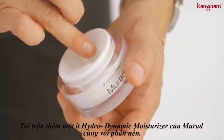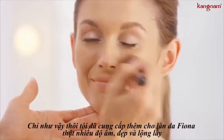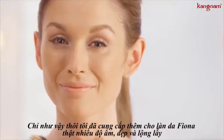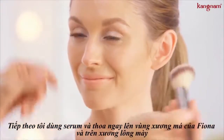I mixed a little hydrodynamic ultimate moisture with my foundation, and this gives Fiona's skin that uber moisturized, hydrated, really dewy finish. I'm taking the essence serum and going right on Fiona's cheekbones.